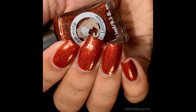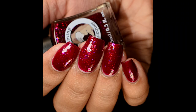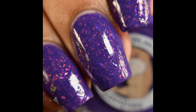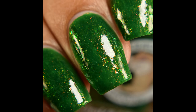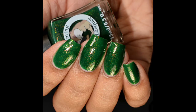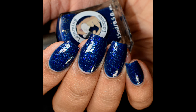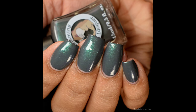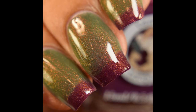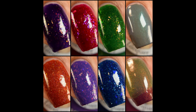Necromancy and Transmutation are $11 each, and the rest are $13. The full collection is $88 with free US shipping. The Black Friday sale going on right now gives you an automatic 10% off — no coupon needed. You can also use the code I'll post below for 20% off orders of $20 or more on everything else in the shop through Cyber Monday. I'll link you to the shop below. I highly recommend at least a few of these — the whole collection is very school-of-magic inspired, especially if you're a flaky lover.